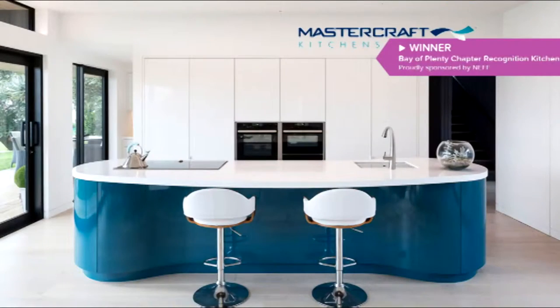Now in home design, Hamish headed south to check out a beautiful kitchen designed by Christine Dawson from Mastercraft Kitchens Tauranga. This kitchen won the NKBA Bay of Plenty Kitchen Recognition Award at the recent 2018 Excellence in Design Awards. Let's take a look.